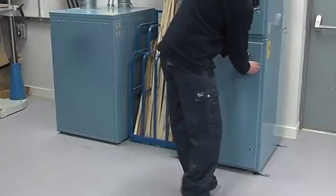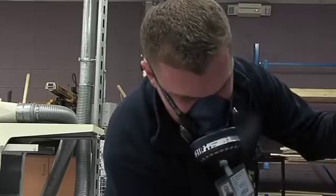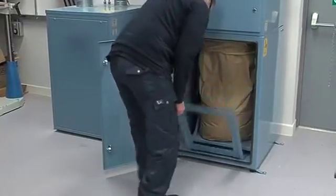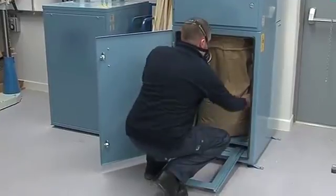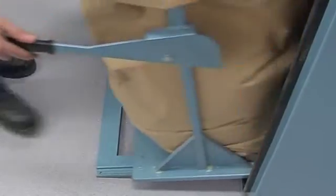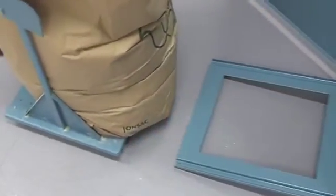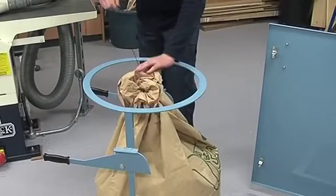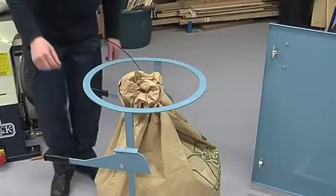Systems are fitted with a bag full indicator that will automatically stop extraction and machines. Automatic filter cleaning ensures that extraction performance is maintained. Dust bags can be sealed in situ, reducing the risk of exposure to wood dust. Full dust bags fit into purpose-built trolleys, reducing lifting and the risk of back injury.